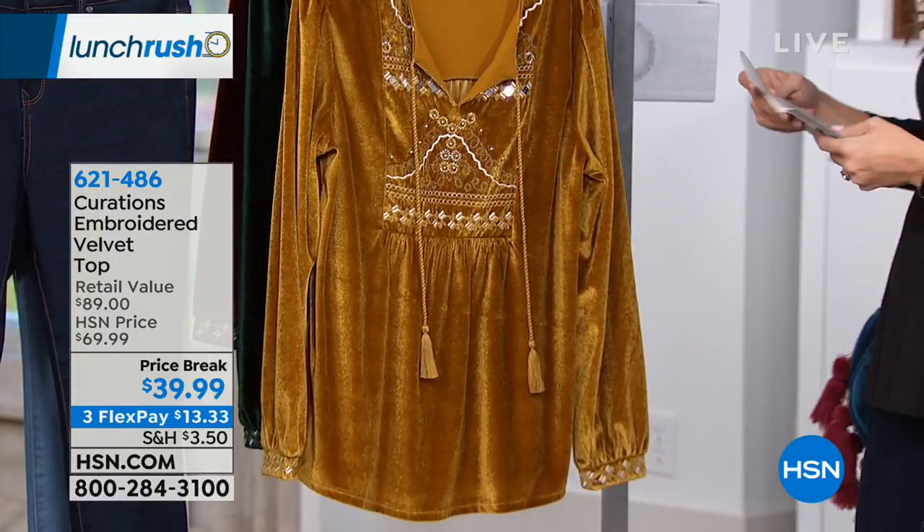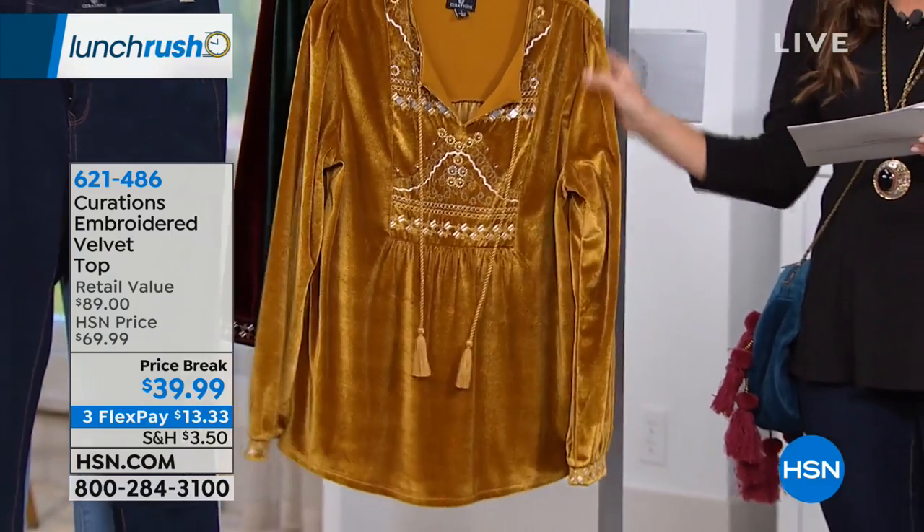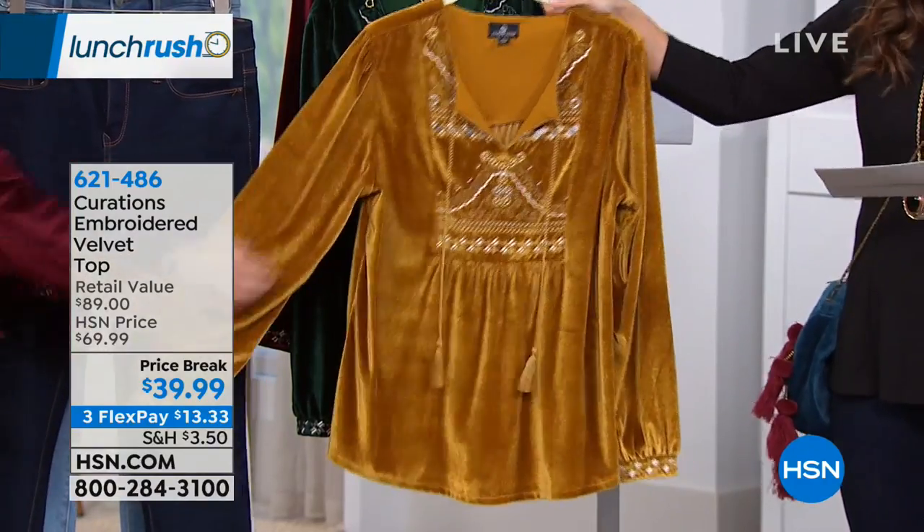We've got to talk about your beautiful top. So this is your embroidered velvet top, normally $69.99. It's on a price break for you today — $39.99.